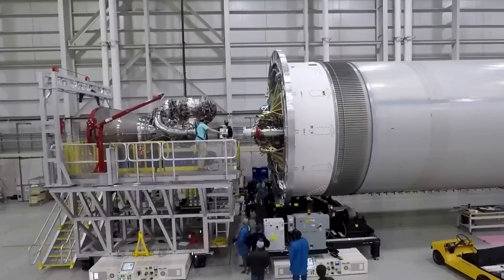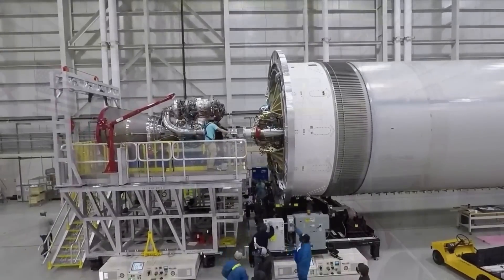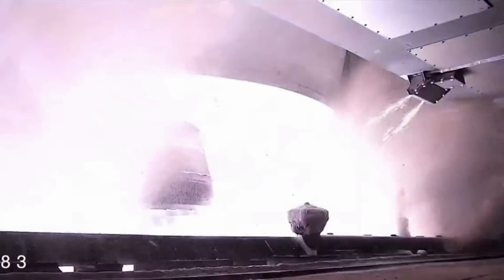With this test complete, the two companies are one step closer to the most significant milestone: launch. Blue Origin and ULA have been working together for many years now ever since the BE-4 engine deal was made. While there were plenty of delays and complications along the way, the rocket and engines just completed the first static fire together successfully. We will have to wait and see how it progresses and the impact it has on the space industry. Thank you very much for watching.